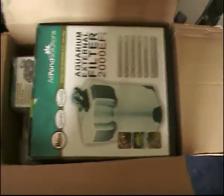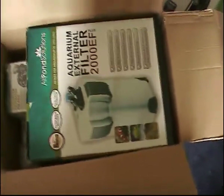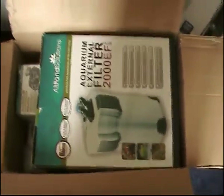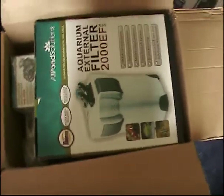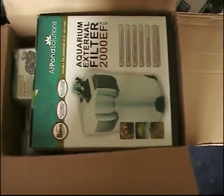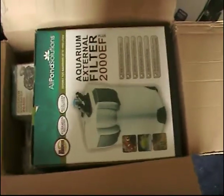I actually bought this after watching Bollie12345's videos, because he bought all point solutions as well and he's got a bigger tank than me. I bought this filter mainly because the filter in there is noisy and it takes up far too much space, and I've wanted an external for years.